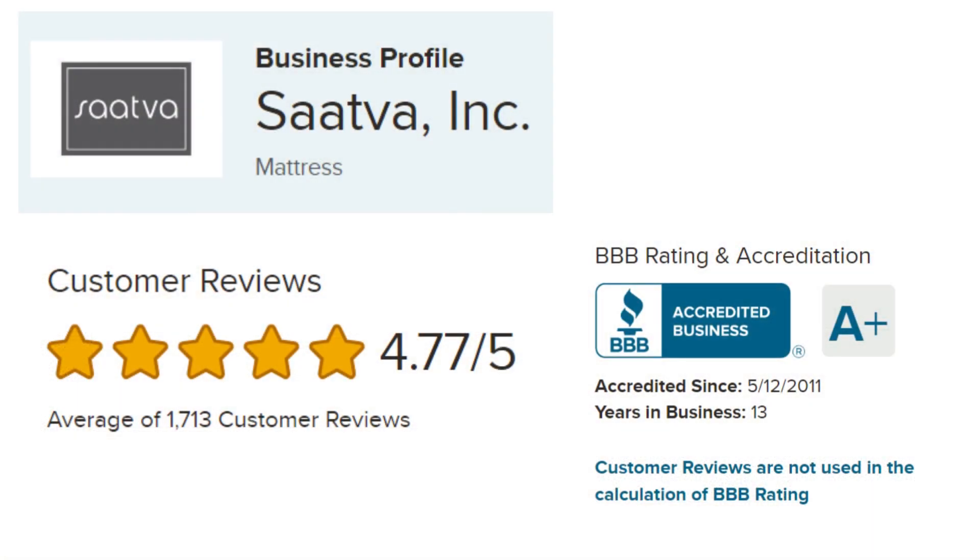Sattva proudly maintains a 4.8 out of 5-star rating and an A-plus rating with the Better Business Bureau, highlighting its commitment to customer satisfaction and product excellence. Rest assured, you're choosing a brand that consistently earns high marks from satisfied customers.